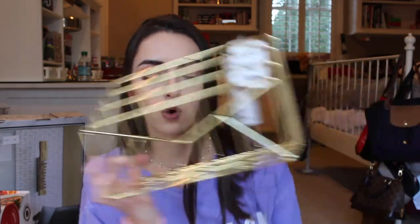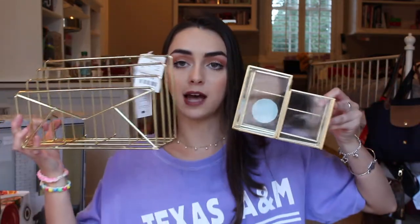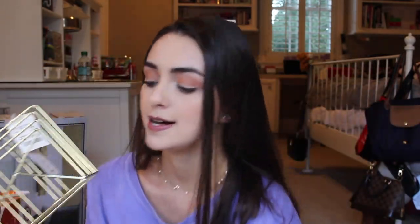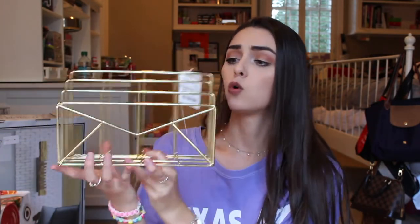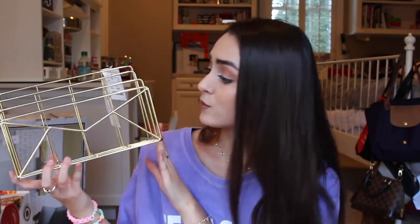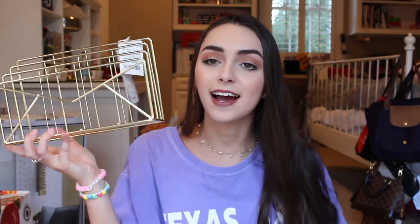To go along with the gold theme, I'm pretty sure I'll use this for my eyeshadow palettes, or maybe on my desk for school. I just love that it was gold and it went along so well with the other pieces. It looks so sturdy and gorgeous — I just had to have it.